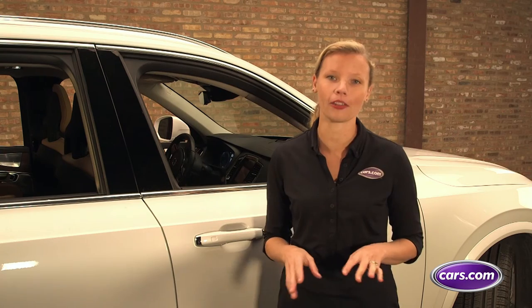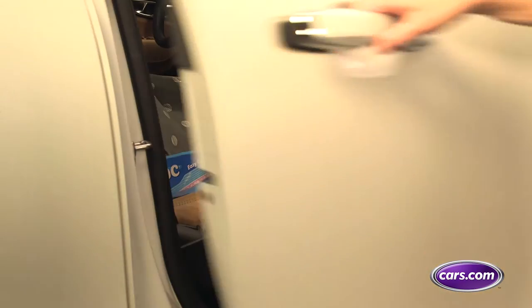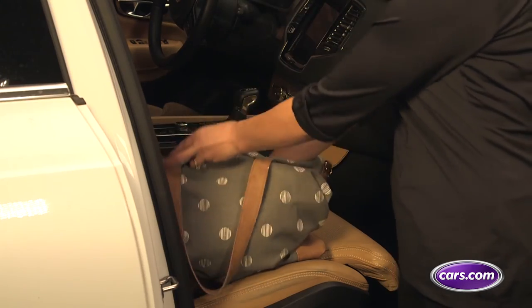Few things are better than turkey and stuffing two days in a row. When it's time to head home, bust out those Ziploc bags for the leftovers. They're leak resistant, easy to transport in your purse or bag, and your host will appreciate that you're not trying to adopt a piece of Tupperware.